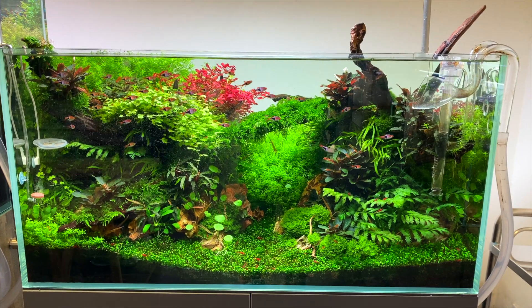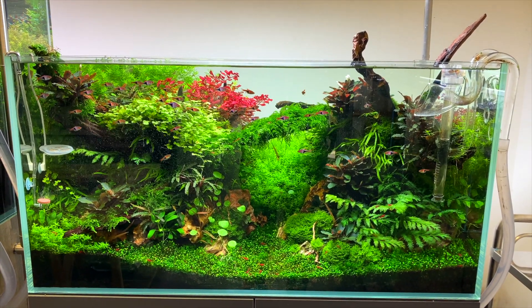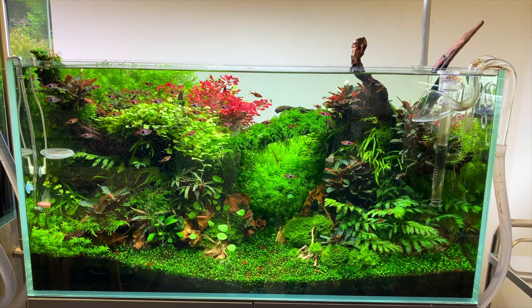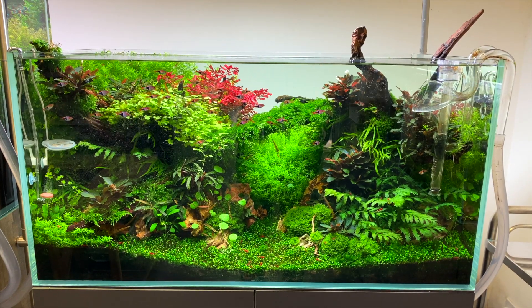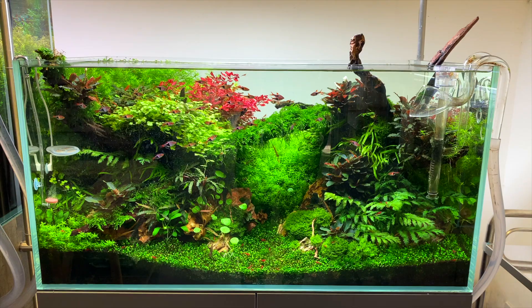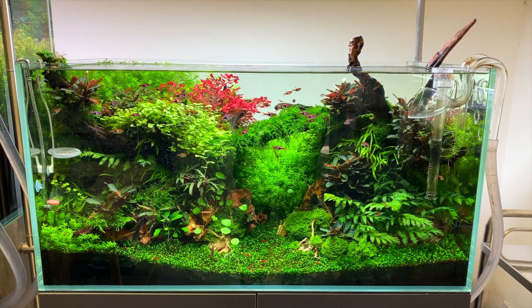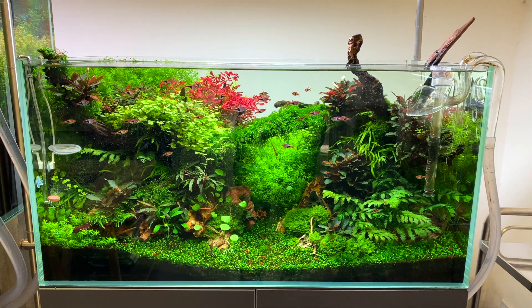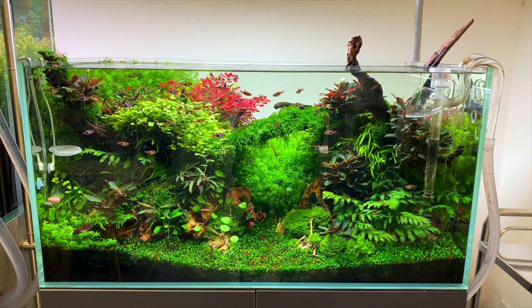This is a high-tech aquascape setup — you can definitely see the ADA inspiration here. This setup uses two misters to help create a sense of depth within the aquascape. You can really see the benefits of using pressurized CO2 — all the plants are looking really healthy and vibrant and I couldn't see much if any algae at all. Scapes like this have really tempted me to try pressurized CO2. Maybe I should give it a go — I'll be really impressed with myself if I was able to get an aquascape looking just as good as this.